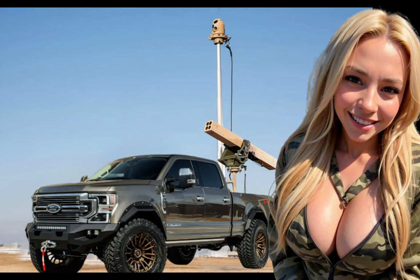Hi everyone, welcome to the channel. In this video, we will be talking about the Vampire anti-drone system developed by L3Harris that can be fitted to any kind of flatbed truck for quick deployment.